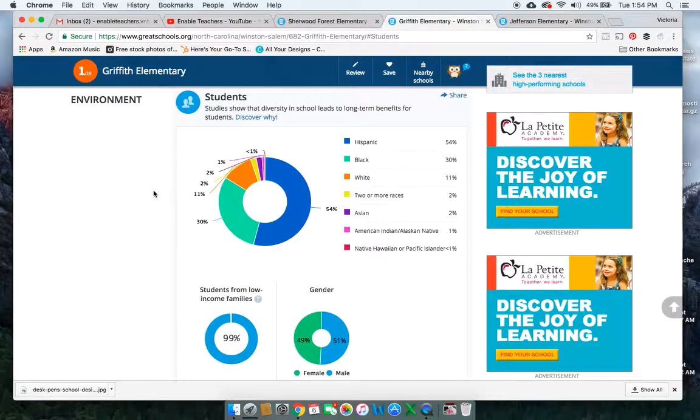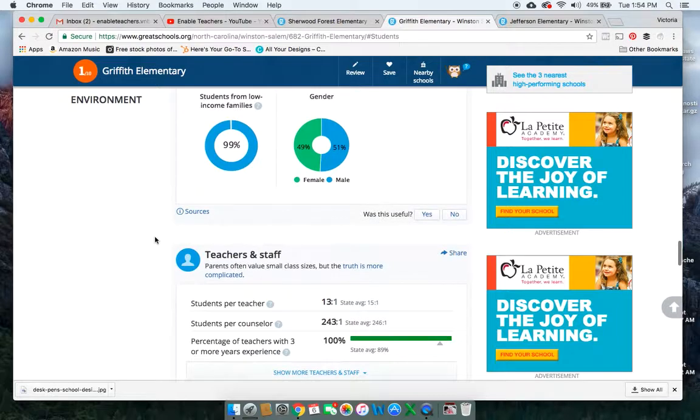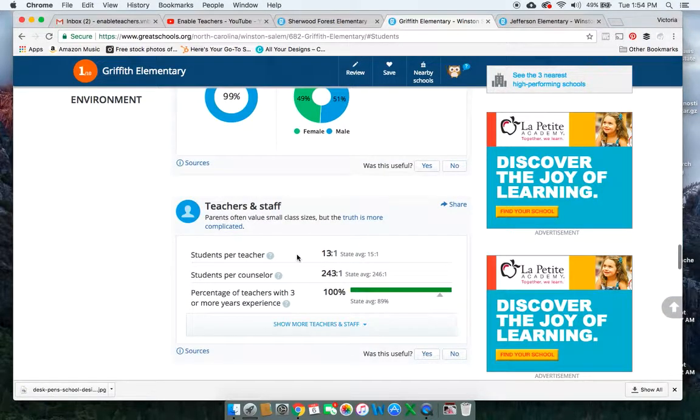Griffith Elementary School is located in an area of town where there's cheaper housing. You're a little bit farther from a lot of green spaces and parks. You can find a lot of apartments, trailer homes, and trailer parks. So naturally, that's going to attract people who are in poverty who need affordable housing. Student per teacher — this is actually one less child per teacher than Sherwood. They have slightly smaller class sizes. And you still have 100% of the teachers with three or more years of experience, meaning highly qualified teachers working with these students.